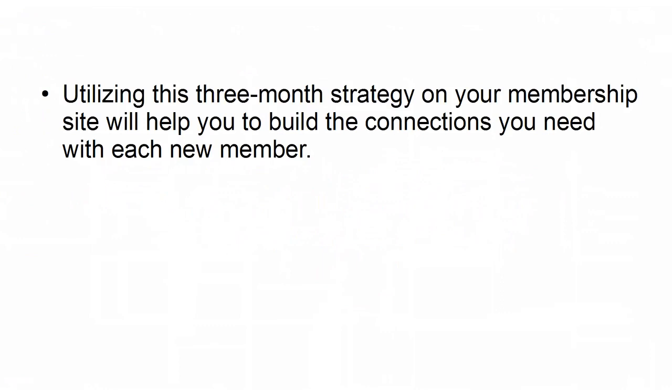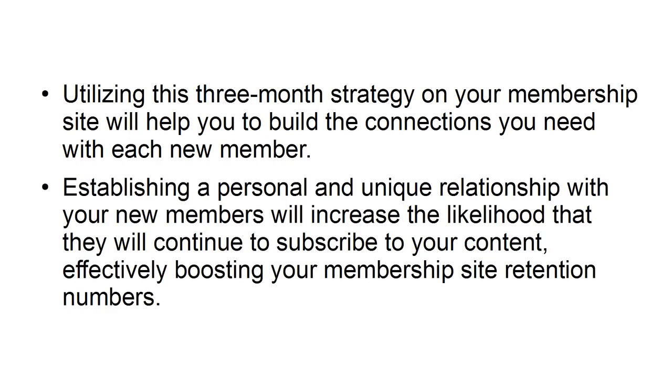Utilizing this three-month strategy on your membership site will help you to build the connections you need with each new member. Establishing a personal and unique relationship with your new members will increase the likelihood that they will continue to subscribe to your content, effectively boosting your membership site retention numbers.